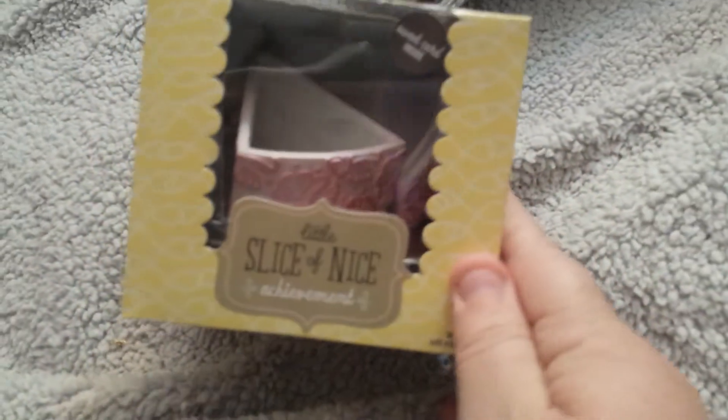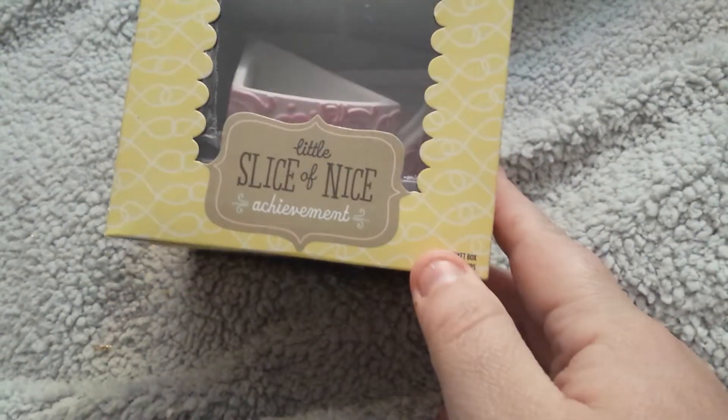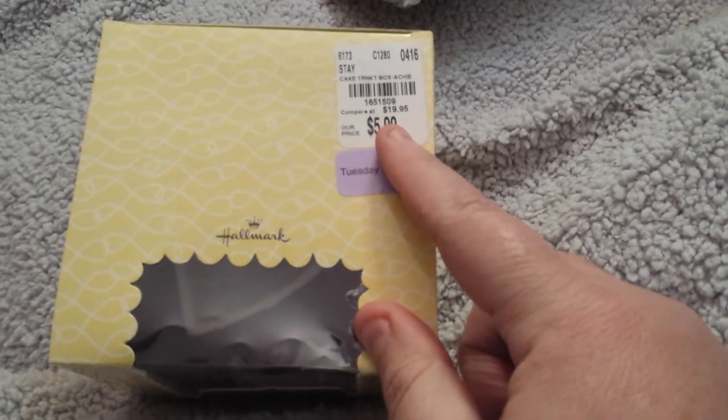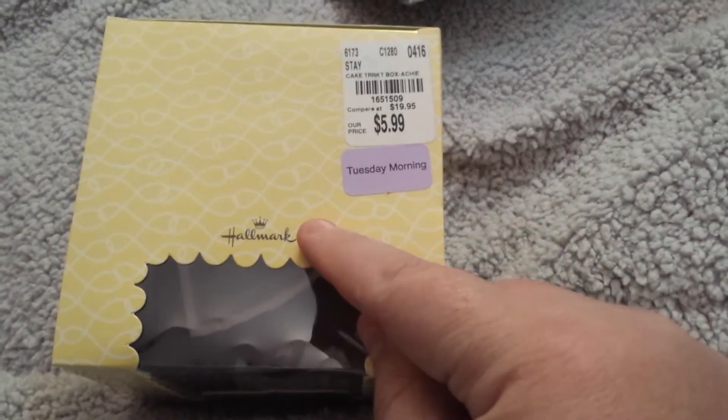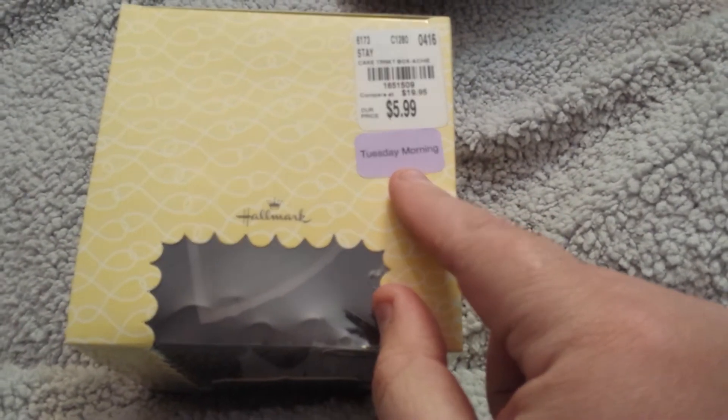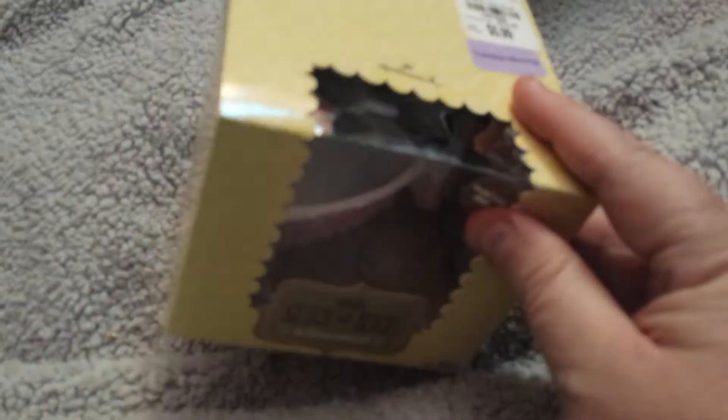The main reason I went into Tuesday Morning was to get this little slice of nice cake — a decorative item. I'm pretty sure it was $5.99 regular, originally $19 I guess — it came from Hallmark. They had other ones, but this one was probably 80 or 90 percent off, so it was like a dollar something. Let me open it and see because I'm not going to keep the box.